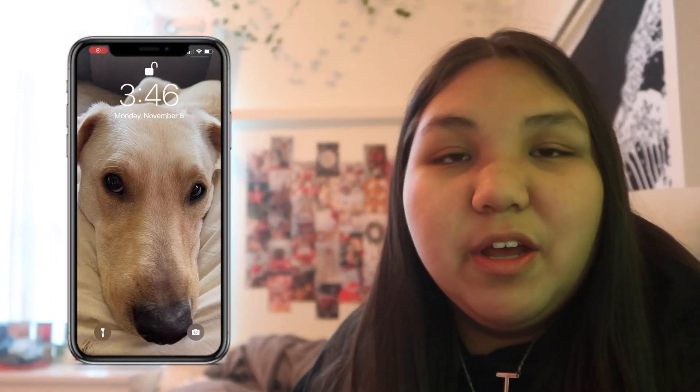Hi everyone, welcome back to another video! If you're new, I'm Jenna — welcome to my channel. Today's video is one I've done two times already. We are doing a 'What's on my iPhone' — specifically, what's on my iPhone 12 Pro Max.